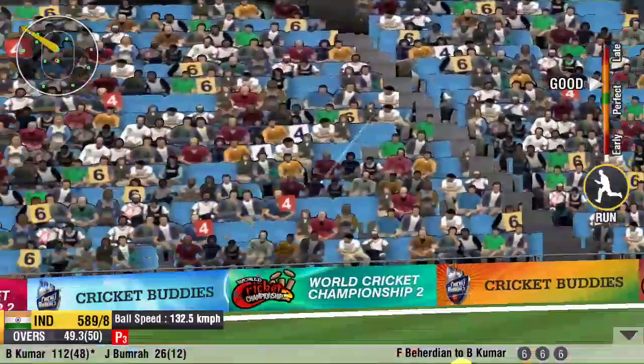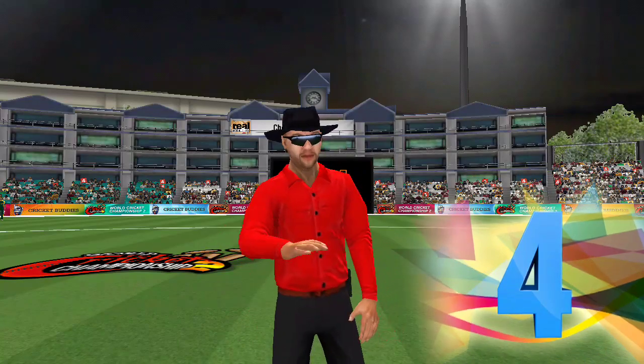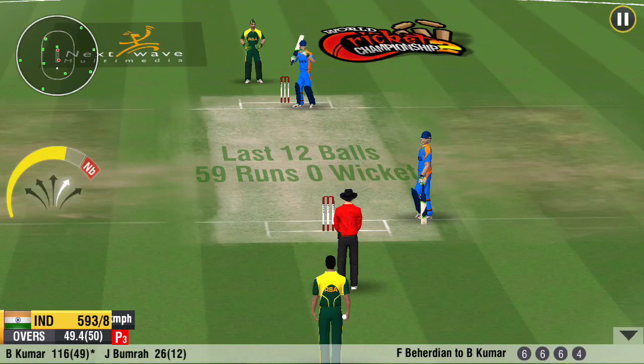Ball's been lifted off the grounds. Couldn't have added more grace to it. A very good partnership by the two out in the middle.